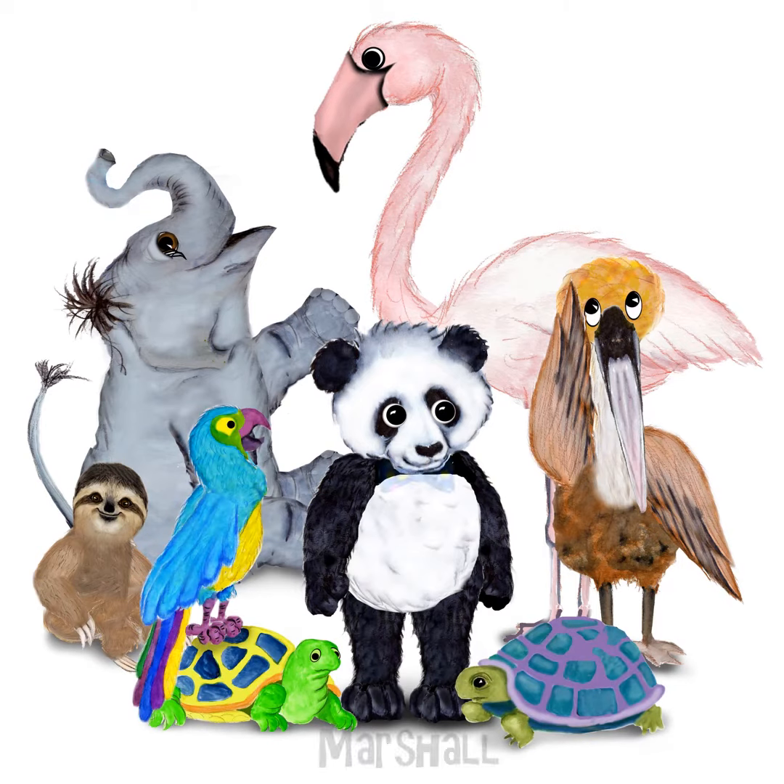The panda has a special name — it's the same name as your child. It's so much fun to read a book when you see your name on every page.